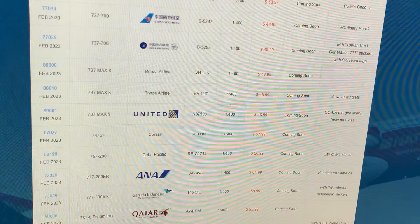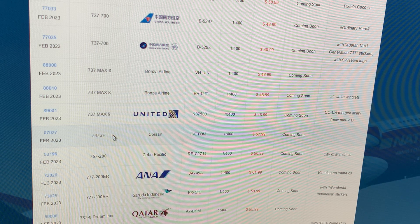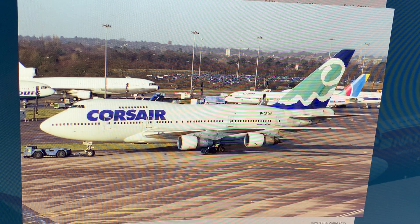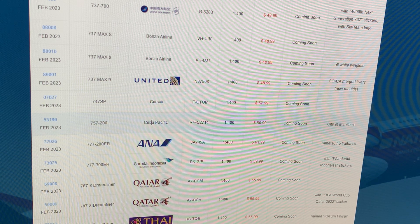Next up: Corsair 747 SP, registration Foxtrot Sierra Golf Tango Oscar Mike. I won't be getting it — I already have a Corsair 747-200 and I don't need the SP. If you guys are retro collectors, go for it.